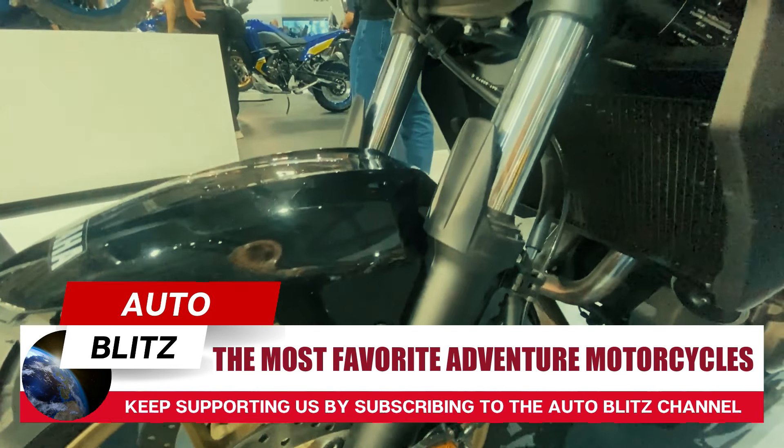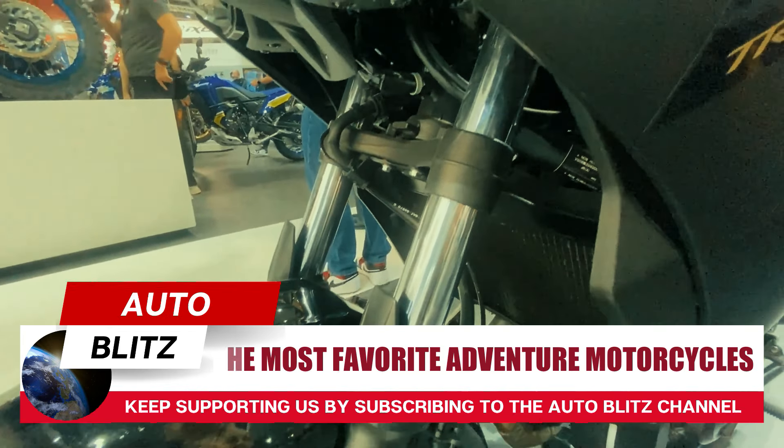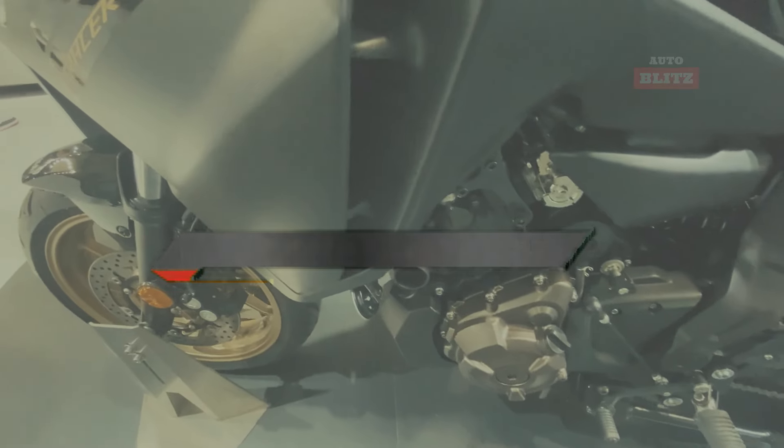Welcome to Autoblitz. This time we will discuss about the most favorite adventure motorcycles this year. If you like our content, be sure to like this video and subscribe.